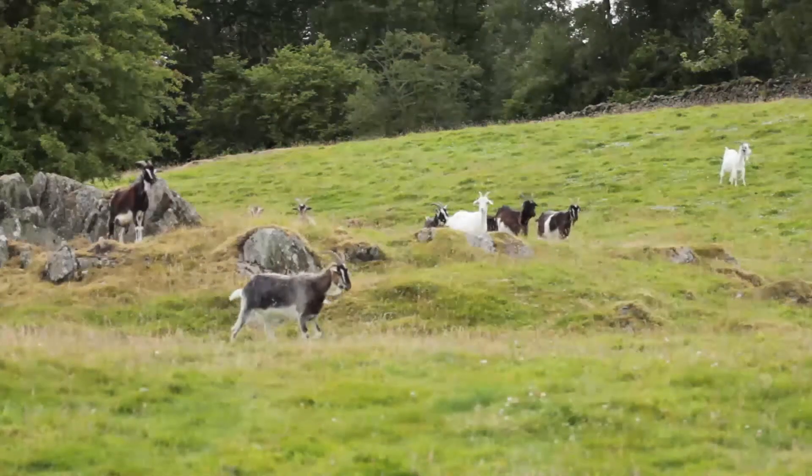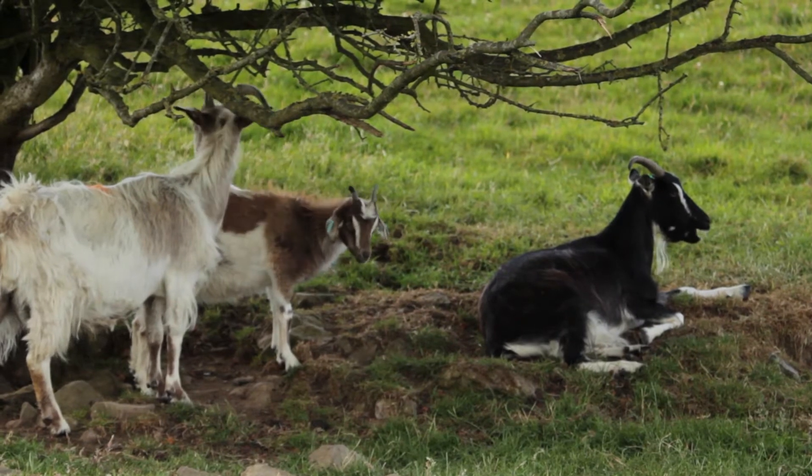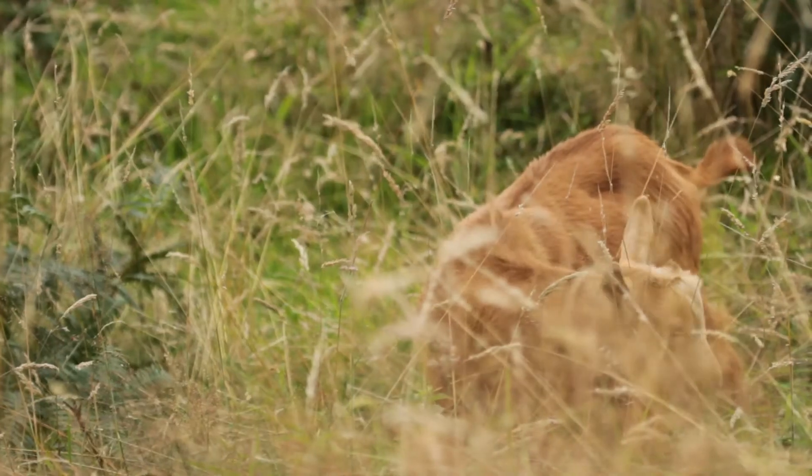You will find it easier to understand what is required by thinking of the life of goats in the wild, where they would select sheltered spots to keep off the wind and the rain.